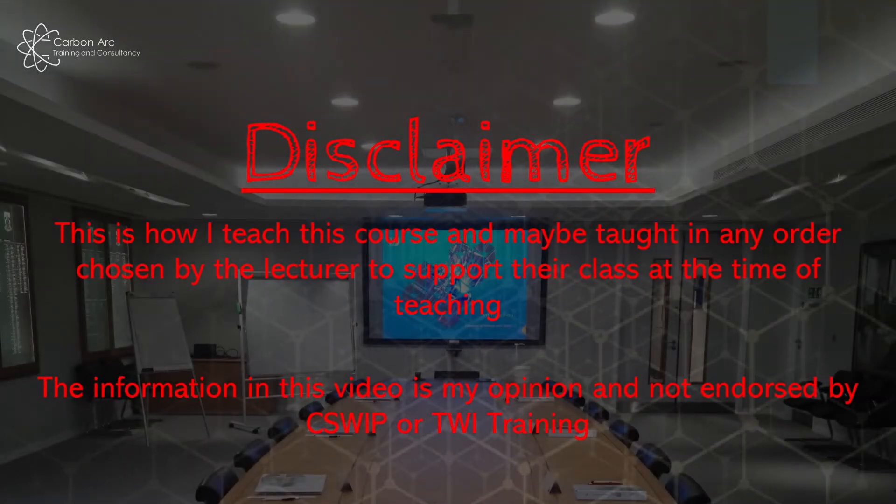As our normal disclaimer, this is how I teach the C-SWIP 3.2 course. It changes between lecturers — we follow the same content but depending on the class we have in front of us, we might spend more time on some topics and less on others. Just use this as an overall view of how the course looks. In this video it's my opinion; it's not endorsed by C-SWIP or TWI trainer.